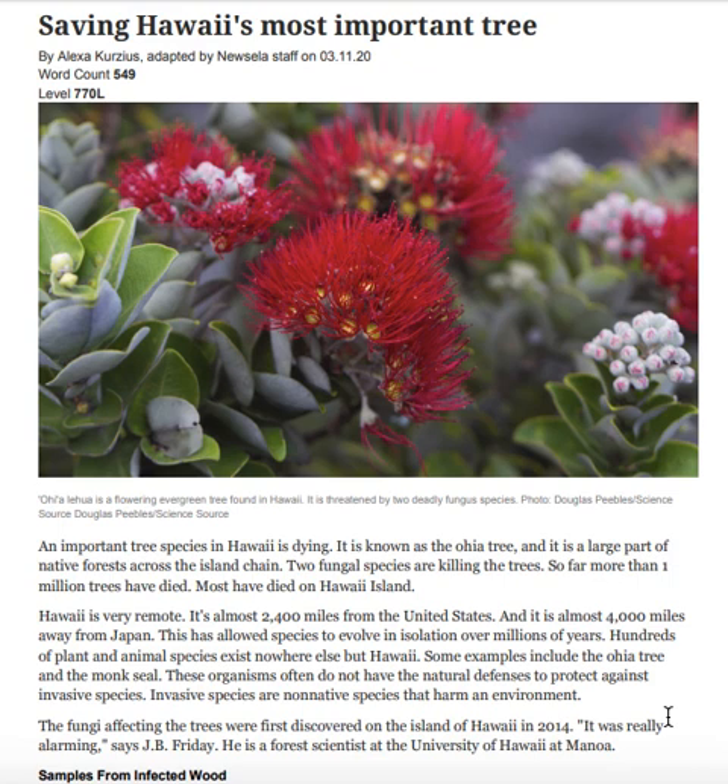Hundreds of plant and animal species exist nowhere else but Hawaii. Some examples include the ʻōhiʻa tree and the monk seal. These organisms often do not have the natural defenses to protect against invasive species. Invasive species are non-native species that harm an environment.